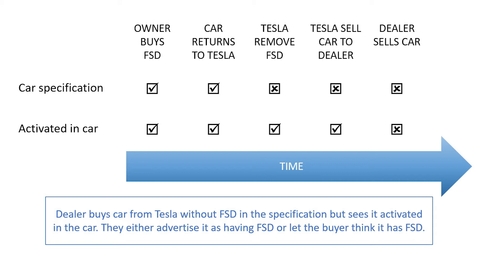This may include removing premium connectivity, free supercharging, or changing the available packages in the car, including FSD. These changes will all be listed on the Tesla website when Tesla sell the car.